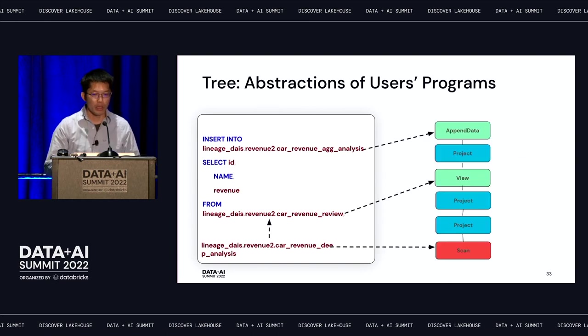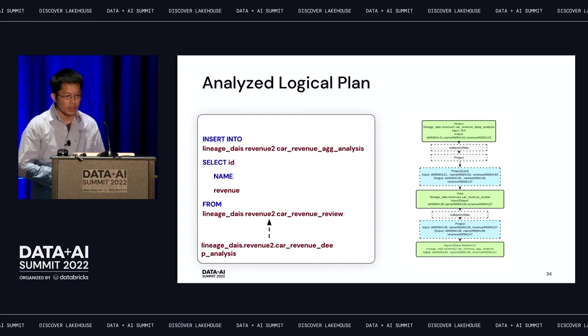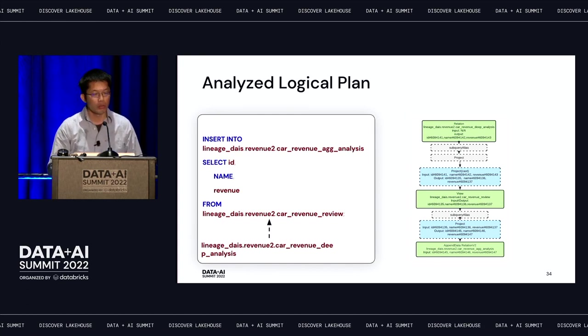In our example, we write an aggregate analysis table coming from a base view called 'revenue_views', generated by another base table called 'deep_analysis'. This gets analyzed as a tree of logical nodes. The root node is a command representing the write DDL or DML. Inside the analyzed logical plan, each logical node has node names, input attribute names, and output attribute names. To build column-level lineage, we walk through the whole tree to associate different output attributes back to the source attributes.